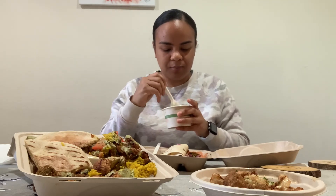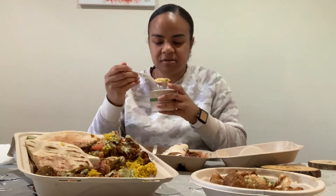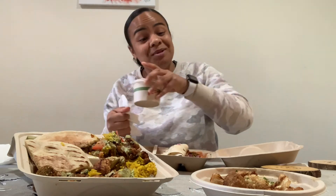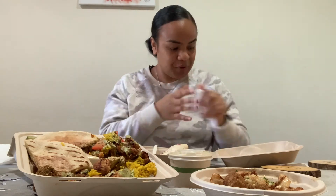I'm getting full already — I feel like I snacked too much before this. This is a thick lentil soup. I don't have a spoon so I'm going to just scoop this. Oh, it's good. It would taste way better if it was warm. Y'all, I can't wait for the weekend. It's been an interesting, busy week and I'm ready to just be done with it.